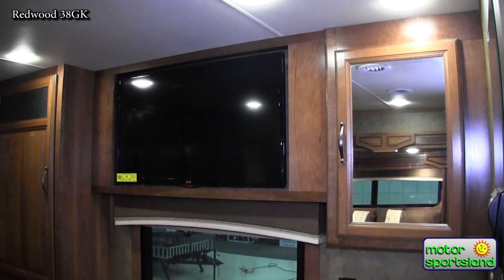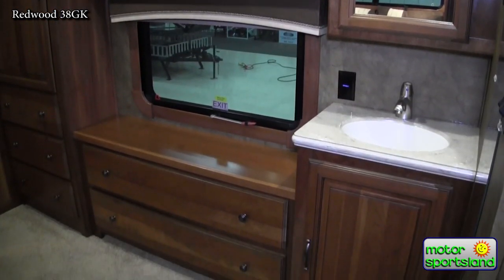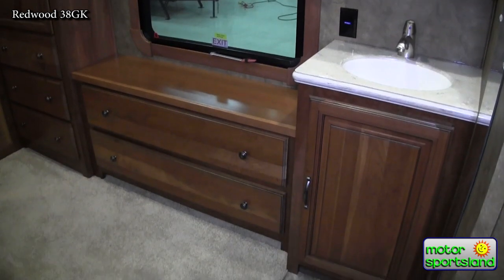There's almost six feet seven inches of headroom — some of the tallest in the industry — and a huge bedroom with a whole extra sink. That about wraps it up. We'd love you to come on down to Motor Sportsland, take a look. I'm William DeLong — be happy to help you out. Come on down, we'll show you the Redwoods. Take care.